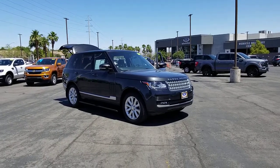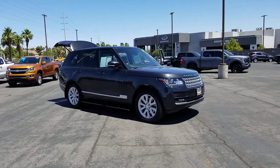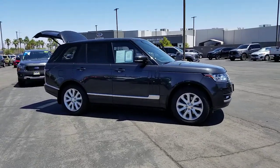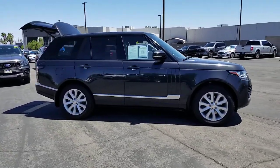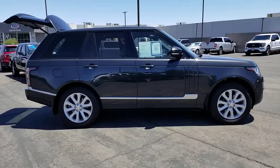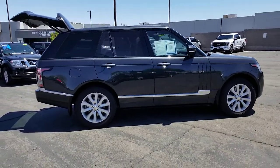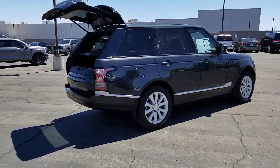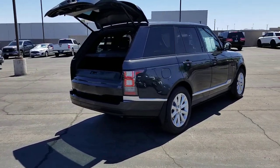Get acquainted with the 2014 Land Rover Range Rover. This vehicle is an outstanding buy with fewer than 70,000 miles on the odometer. Get the features you need and the comfort and style you've been hoping for. This well-equipped vehicle is an excellent value and will help you make the most of every drive. All you need to do is relax and enjoy the ride.